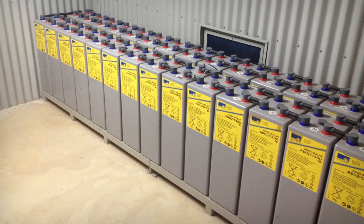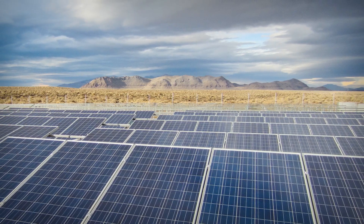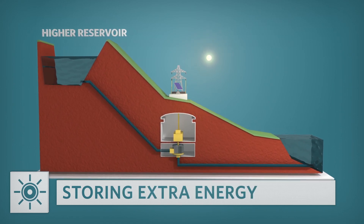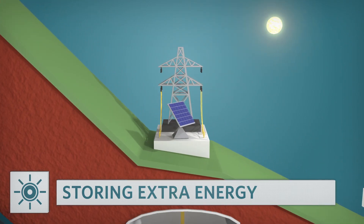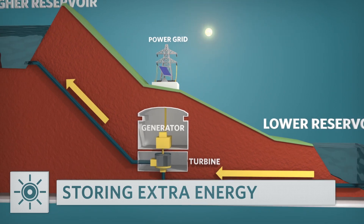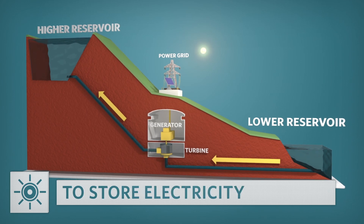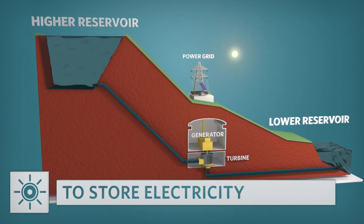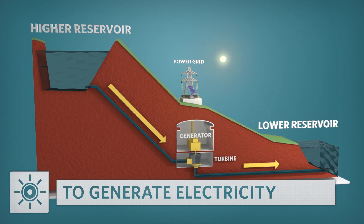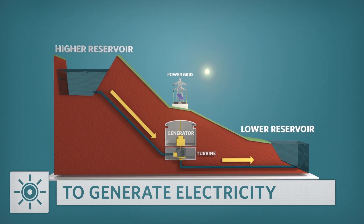You can store solar energy either as electricity or as heat. The most obvious place to store electricity is in a battery, but that's still pretty expensive. There are actually less expensive ways, like pumped hydroelectric storage, where you have two reservoirs — one higher, one lower. When you produce electricity that you don't need, you pump water uphill into the upper reservoir. When you need electricity, you let that water drain down through a turbine to generate electricity. It's less expensive and actually pretty common throughout the world today.